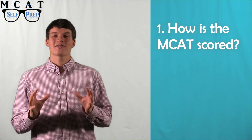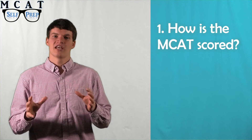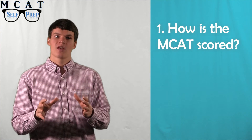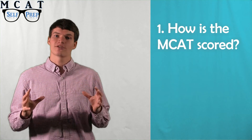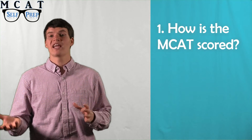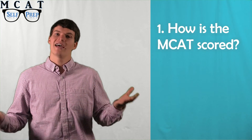First of all, how is the MCAT scored? The MCAT is scored in a fairly straightforward manner. Each section is composed of 50 to 60 questions, and your score is based on what percent of those questions you get correct. Your percent correct for each section will then be converted to a scaled score that runs between 118 and 132. The purpose of the scaled score is to create a score that is consistent across times of the year and testing center locations.